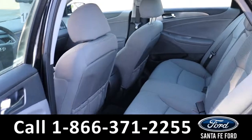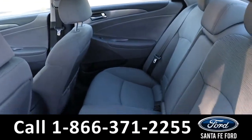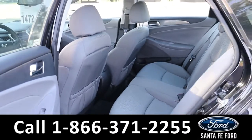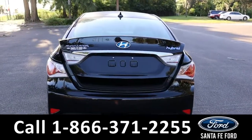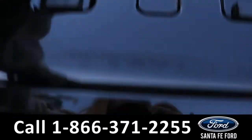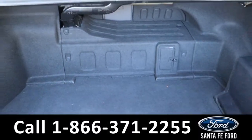As for the back seat, we have room for three additional passengers with an optional center console dropdown. Finishing up at the rear of the vehicle, we got that backup camera and plenty of trunk space.